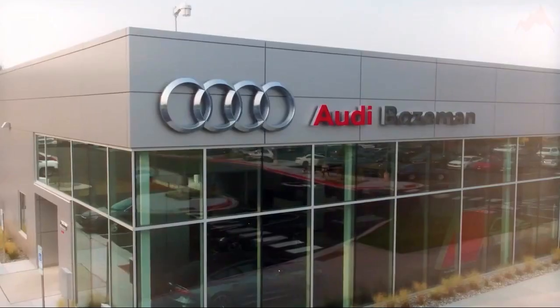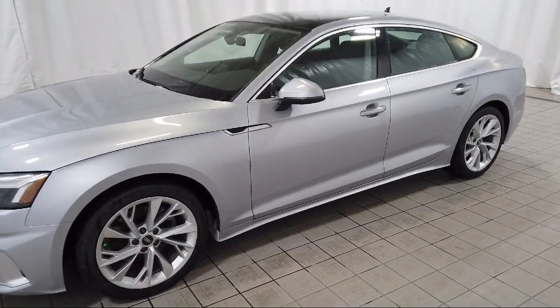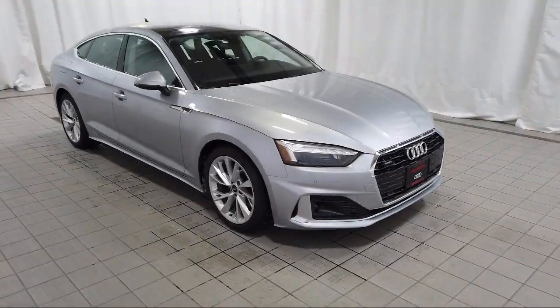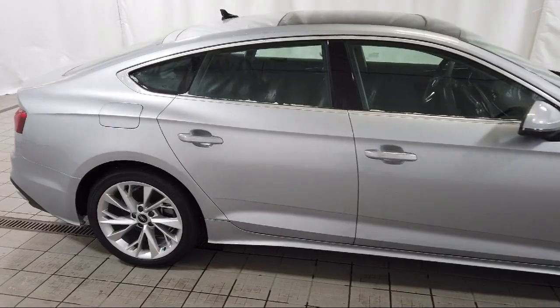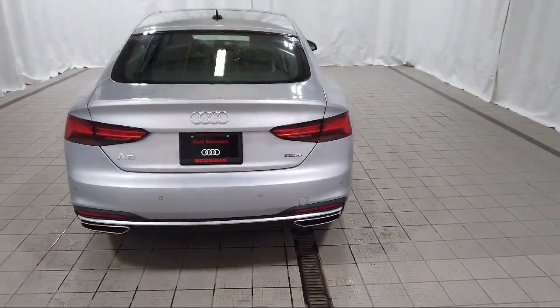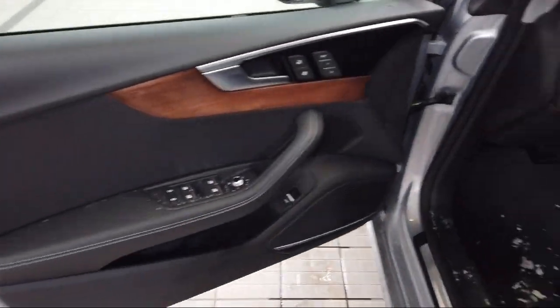Welcome to Audi Bozeman, and here's a look at another one of our great vehicles for sale. It comes equipped with wood door panel insert, auto high beam headlamp control, rear view camera, outside temperature display, leather steering wheel with auto tilt-away, heated front seats, wood console insert, keyless entry, wood dashboard insert, and rain sensitive windshield wipers.